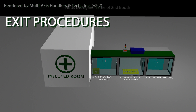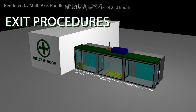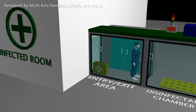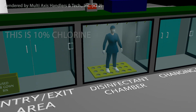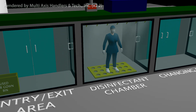For the exit procedures, the staff will simply reverse the entry process. Disposable equipment can be thrown away in the trash bin. The staff can then enter the disinfection chamber, where the chlorine solution mist will kill any virus that may have attached to the staff.